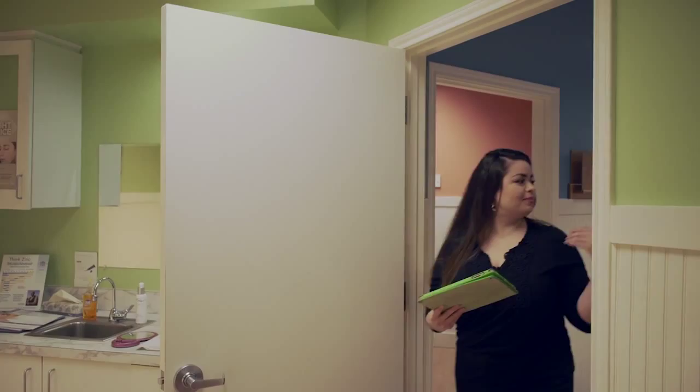Come ready? Okay. Have a seat here. The doctor will be with you shortly. Okay, thank you.